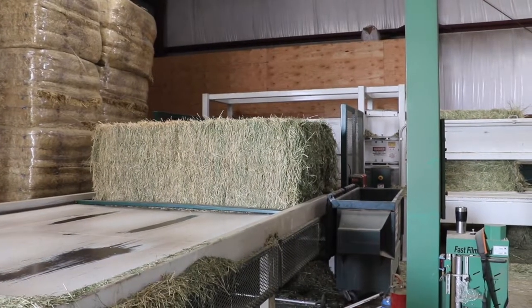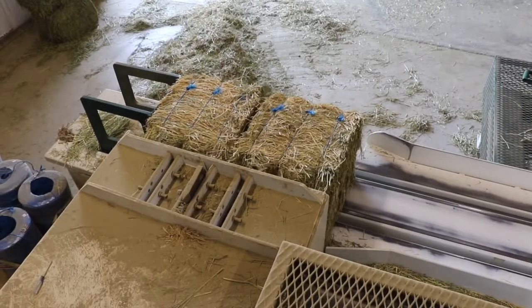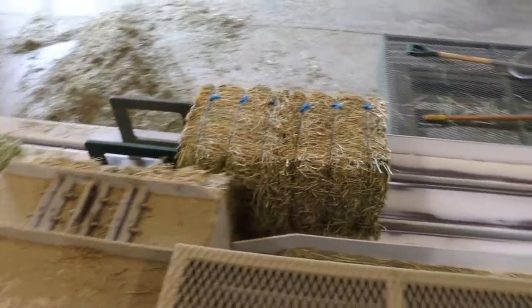The bales we were bringing in are traditionally a three by four, they average 1,200 pounds normally, and the bales we're cutting them into are 50 pound bales — they're 16 by 18 by 22 inches.